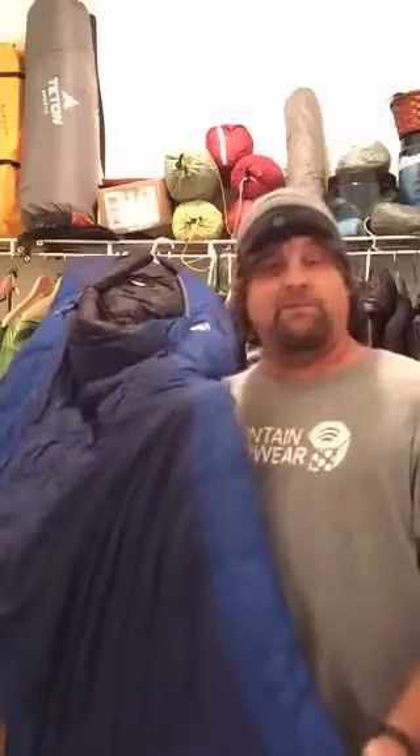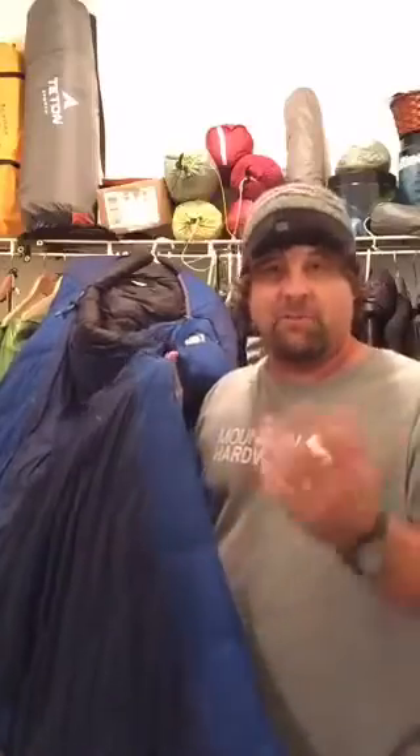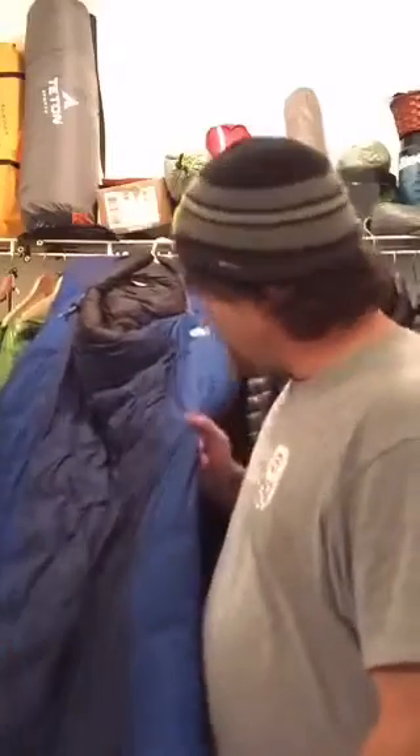I backpack with lighter quilts that are under two pounds, but I do take this car camping. When my son has a Cub Scout campout or we're going to a recreational area with a car close by, I'll throw this in the car and it works quite well.